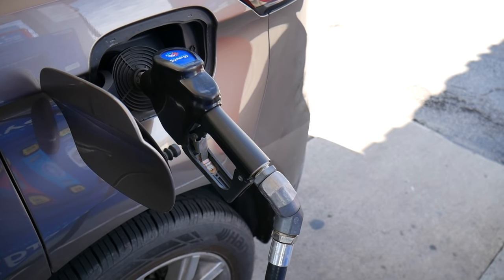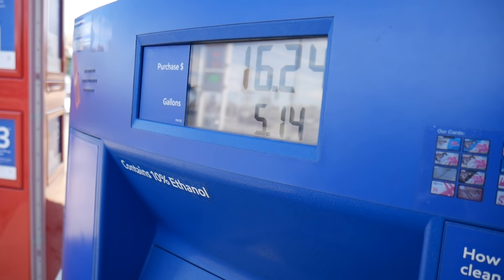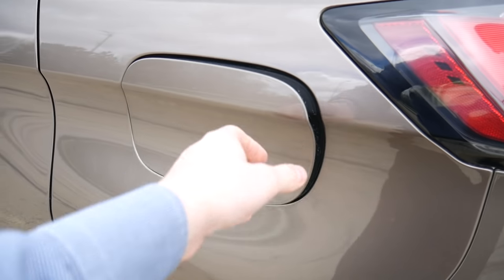You get a decent sized fuel tank too. You can fill this thing up with 18 gallons of fuel. Right now gas is around $3.15 a gallon, so that means you can fill this thing up for around $56.